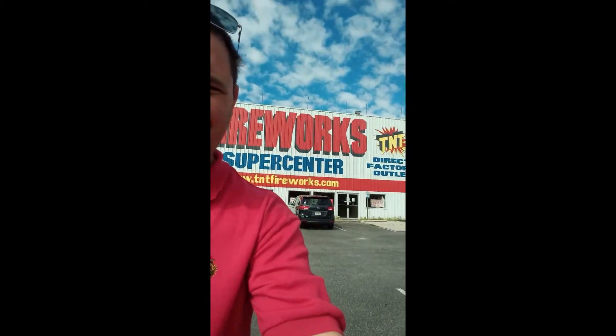Michael Smith here, and we are in Jennings, Florida at the TNT Supercenter, which is right behind me. I know TNT is known for their high prices and lame buy-one-get-one-free gimmicks, but I already know what I want, so we're going to pick up a few things and check out the store anyway — do a little tour of it. There are a few products in there that I really want.